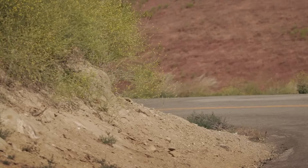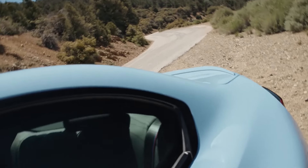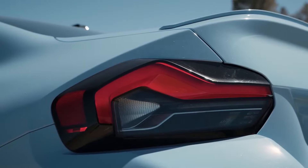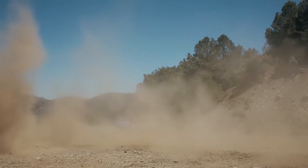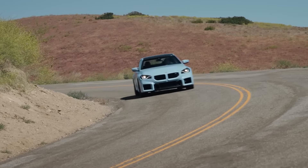2024 BMW M2. To be perfectly honest, we don't think the 2024 BMW M2 is a very good-looking car. With odd blocky styling motifs up front and in back, it still makes us wince a little every time we see one.